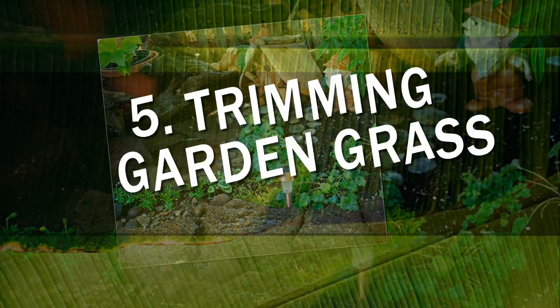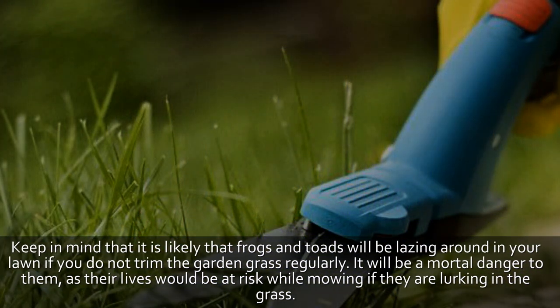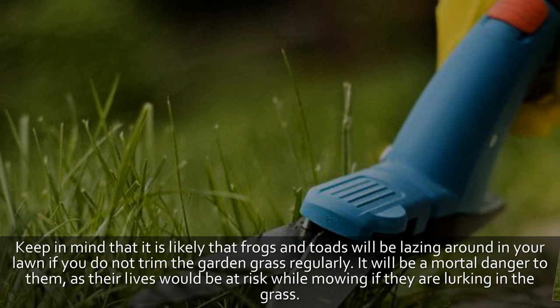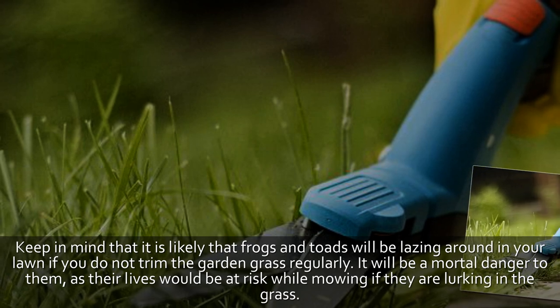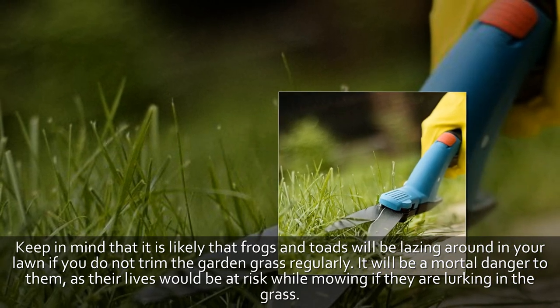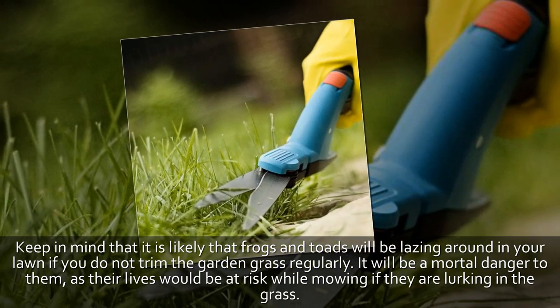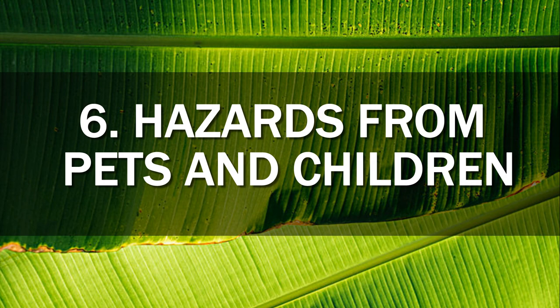Tip 5: Trimming garden grass. Keep in mind that it is likely that frogs and toads will be lazing around in your lawn. If you do not trim the garden grass regularly, it will be a mortal danger to them, as their lives would be at risk while mowing if they are lurking in the grass.